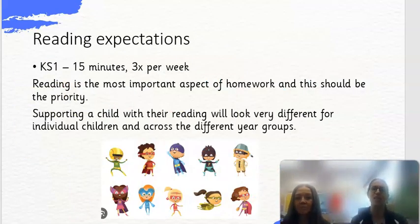Here is the reading expectation. In Key Stage 1 we ask parents and carers to read with their child for at least 15 minutes at least 3 times a week, and to sign their diary as well. Reading is the most important aspect of homework and should be the priority. Supporting your child with reading will look different for individual children — if they're not confident with blending you'll be helping with phonics, and if they're a confident reader you'll be helping with fluency, longer texts, and comprehension.